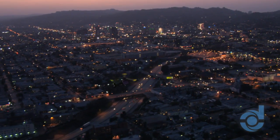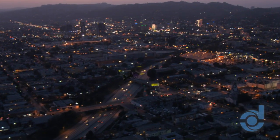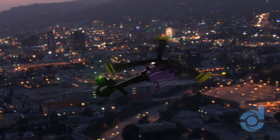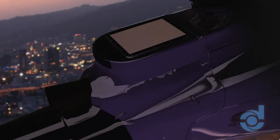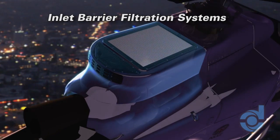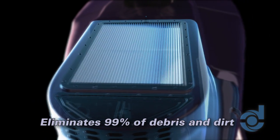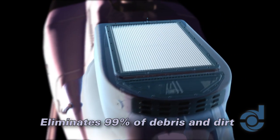Protecting helicopter engines and other mission-critical equipment with effective, reliable filtration is paramount for safe, reliable, cost-effective operations. Advanced Technology Inlet Barrier Filtration Systems from Donaldson protect valuable engines by eliminating 99% of foreign object debris and dirt.